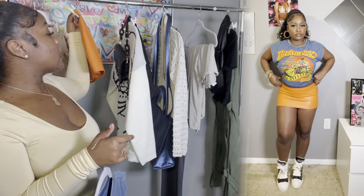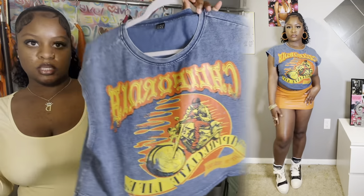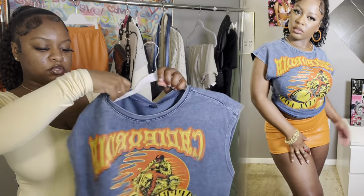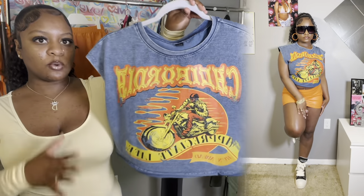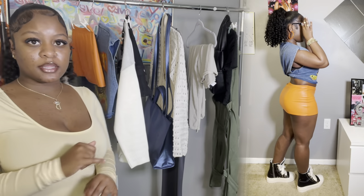Then we went with this grungy-looking tee from Shein — I tied it up in the back and flipped it under, which you'll see in the try-on portion. This top was really cute with the skirt and it gave that grungy, tomboyish but still girly-girl type of look. I paired it with this little motorcycle tee that has a cool graphic on it, and when it all came together, it really came together.